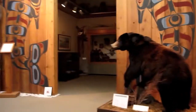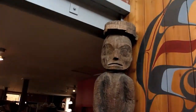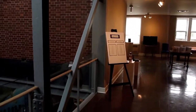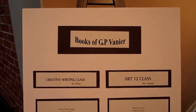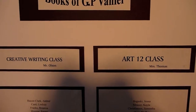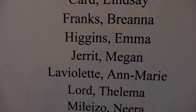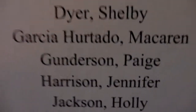So here we are at the Courtney Museum. This is a book art show by the G.P. Bagné Fine Arts and Creative Writing students. This is the entrance to their show. That's the Creative Writing class with Ron Wilson and the Art Class 12 with Heather Thomas. Here are the students' names. They all contributed some just outstanding book artwork. So I'm going to make a little movie to let them know what a great job they did.